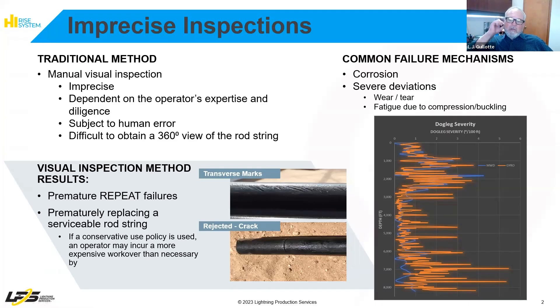Challenges with traditional scanning methods and precise visual inspection methods result in premature failures due to running bad rod back in hole. Results are varied based on speed, contact versus contactless sensors, and largely due to operator interpretation of signals and calibration methods.